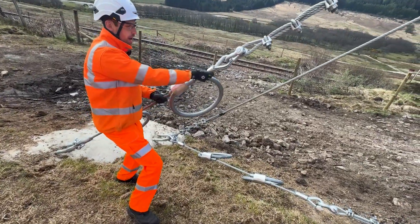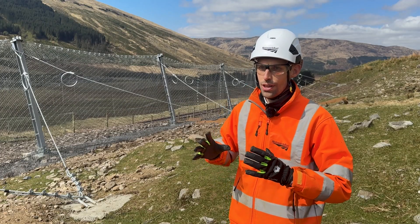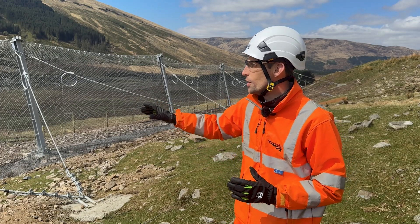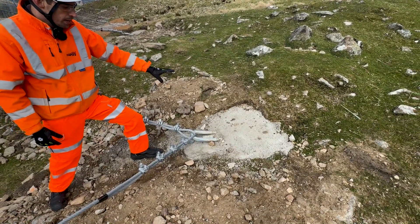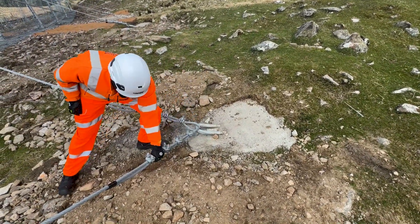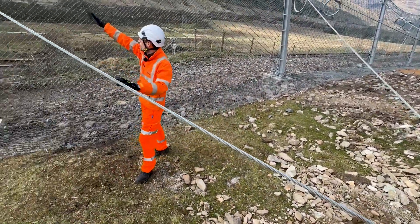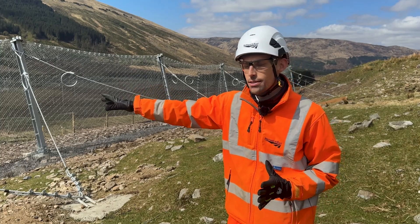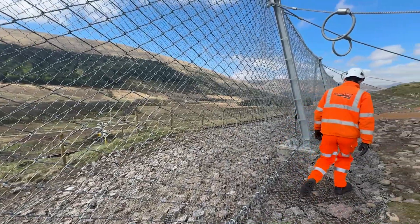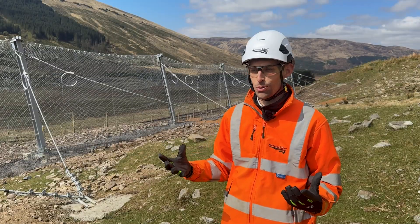If you can see these loops as well, that's effectively like the suspension you get in your car. So if this is hit by a debris flow, we have 18-metre rods going into the ground which are grouted in, so they're bonded to the rock, and that is then attached to these anchor points, which is then attached to these steel cables. When this barrier is impacted, those steel cables will expand, those rings will stretch out, and that effectively absorbs all the shock.